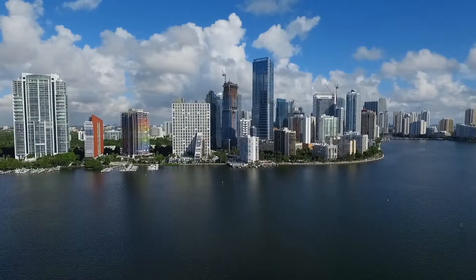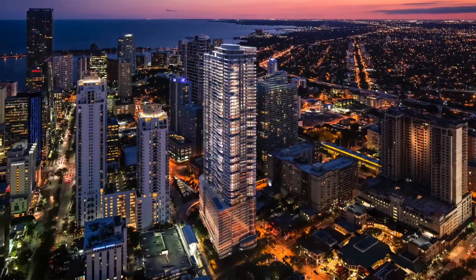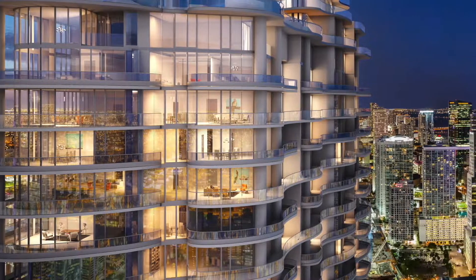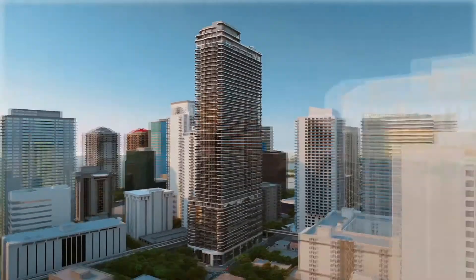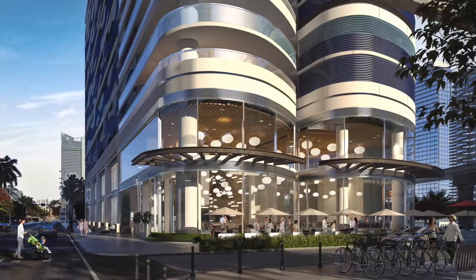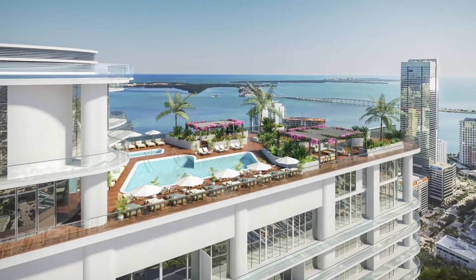Miami has now become a major metropolis, a major financial center, and this Brickell area is like a part of Manhattan, where you live in a building and you just walk down and you have everything you need. Brickell Flatiron is the latest addition to the area. It's a 65-story residential building with ground street retail. It's going to be quite a place in downtown Miami.